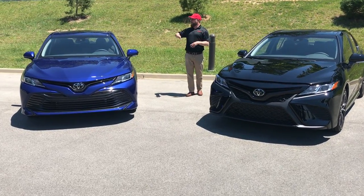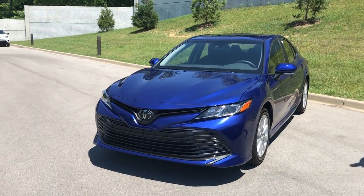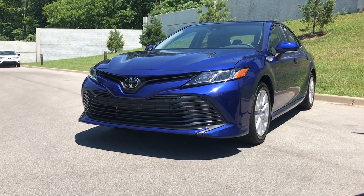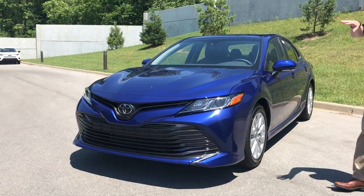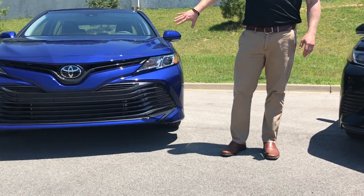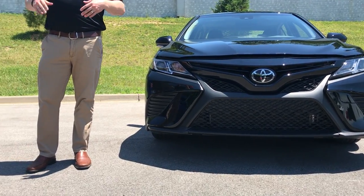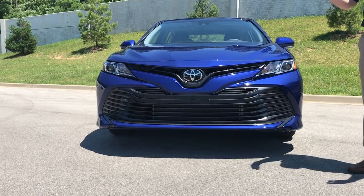The big thing that you'll notice is the body style change. They gave this a really athletic look — they lowered the hood line, they lowered the roof line. Just dynamic lines all across, beautiful car, very stable. They changed the grills, and one of the cool things is if you watch NASCAR, you're going to notice this grill very closely resembles the actual stock cars they use. I've never seen a company match their stock car grill so closely, and that was intentional.